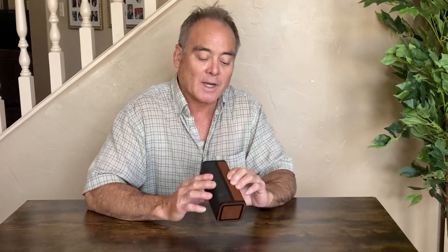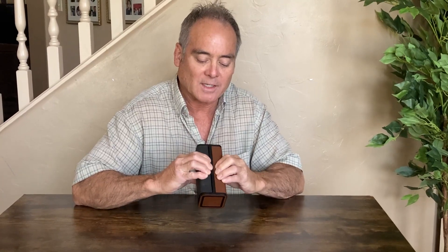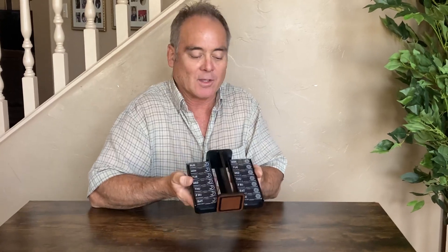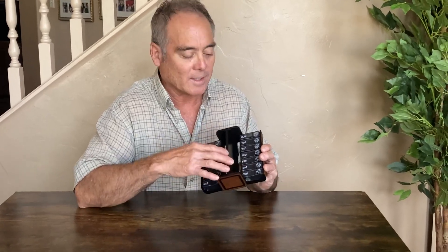Hi everybody, I'd like to show you this pill organizer that I have. It's a really nice pill organizer — it's twice a day, meaning it has both morning and evening. You just squeeze and it opens up, and you've got seven days for evening and seven days for morning.